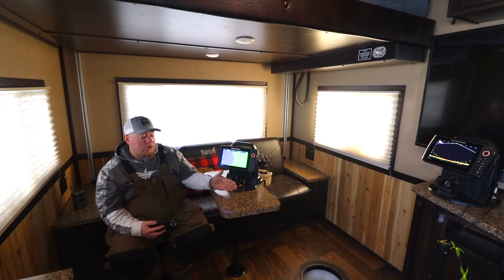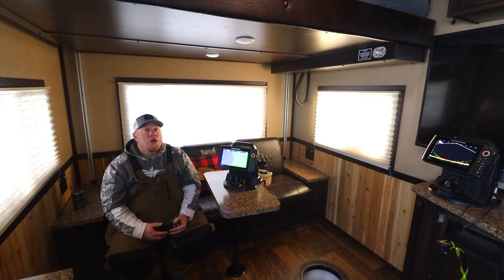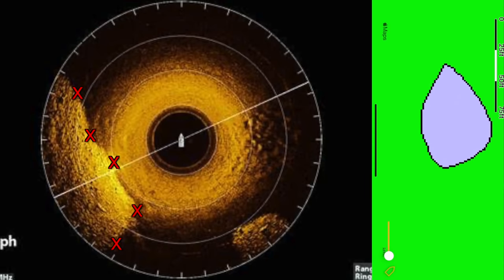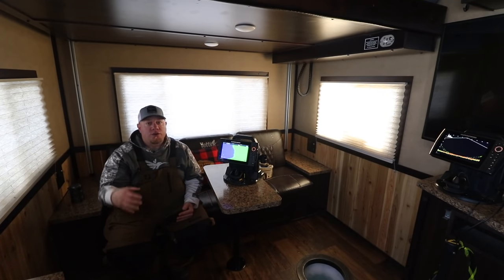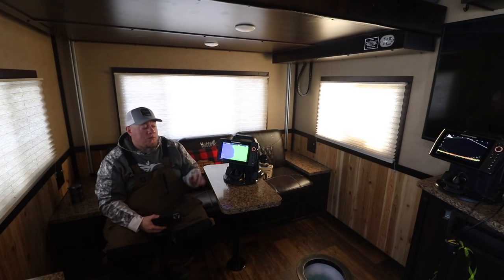That's how we used to do it — 2D sonar to find transitions, then cameras to verify. It was a long process. Now, I simply drop my Mega 360 down and I have a picture of the bottom. I know exactly where those transitions are. I can scroll over, drop a waypoint right on the edges, north or south end, and place wheelhouses on it. This transition bite — right off the mud flat, rock to gravel, gravel to mud — is going to continue for the next two or three weeks. This is a January thing that we're cashing in on right now.